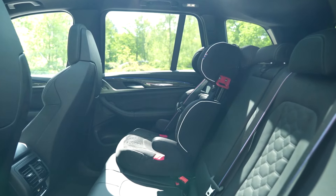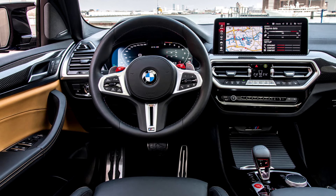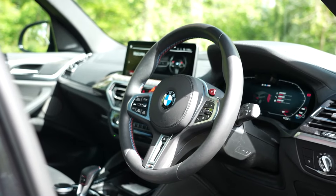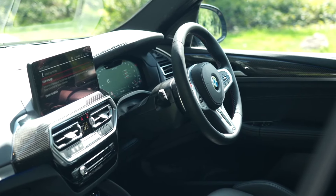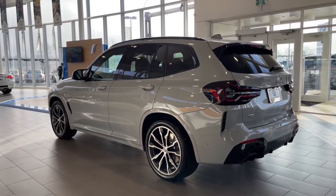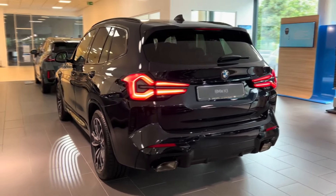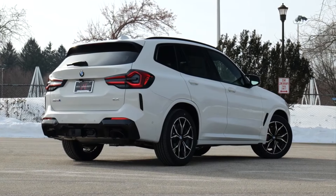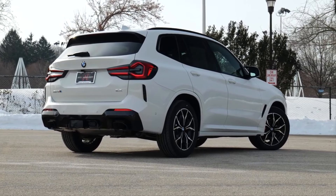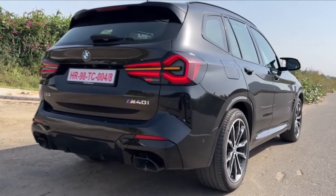BMW cars' interiors being efficient and functional simultaneously is one of the main reasons buyers gravitate towards the brand, and the X3 does not disappoint in this avenue either. The cabin is roomy and practical — the legroom measures to about 36.4 inches, around the same as a Lexus NX, though a few competitors do offer more leg space. As for cargo space, there's a hefty 28.7 to 62.7 cubic feet of space behind the rear seats when folded flat. Only the Volvo XC60 can beat this SUV for cargo space, though the margin is negligible.